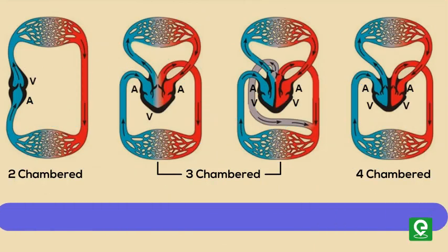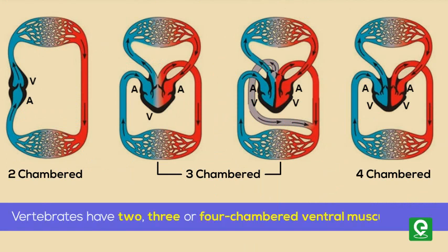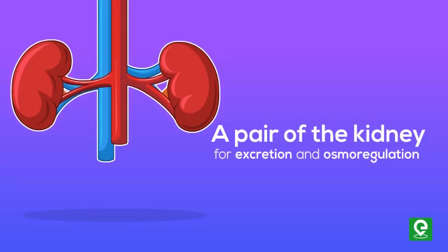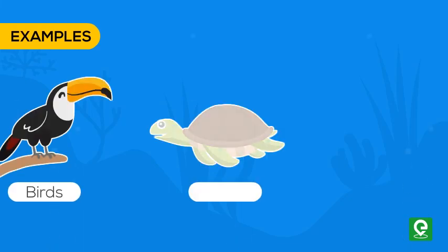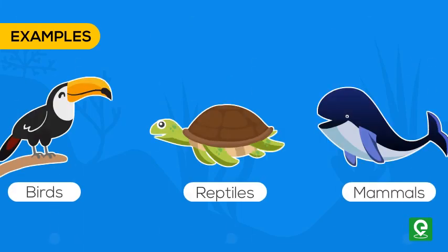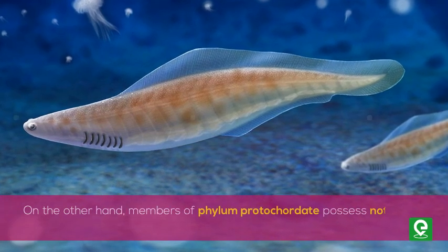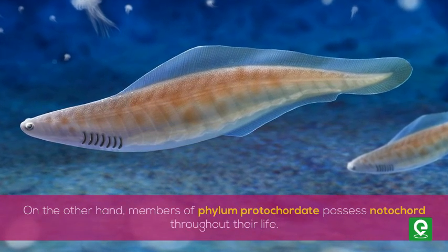Vertebrates have two, three, or four chambered ventral muscular hearts and a pair of kidneys for excretion and osmoregulation. Examples include birds, reptiles, and mammals. On the other hand, members of phylum Protochordata possess notochord throughout their life.